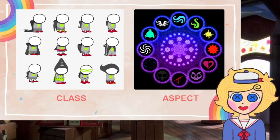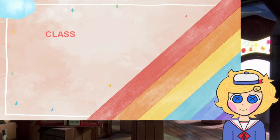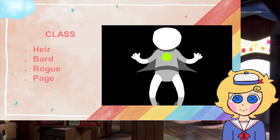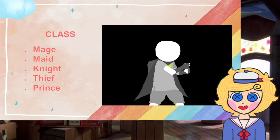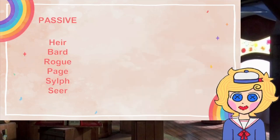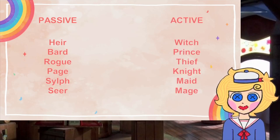The class corresponds to the role you play in the group, and the aspect corresponds to the element that represents your identity. The different classes are: heir, bard, cloak, page, silk, seer, mage, maid, knight, thief, prince, and witch. Heir through seer comprises the passive classes, while mage through witch comprises the active classes.